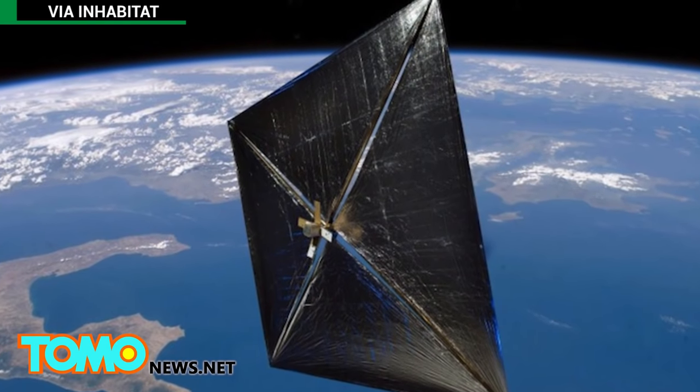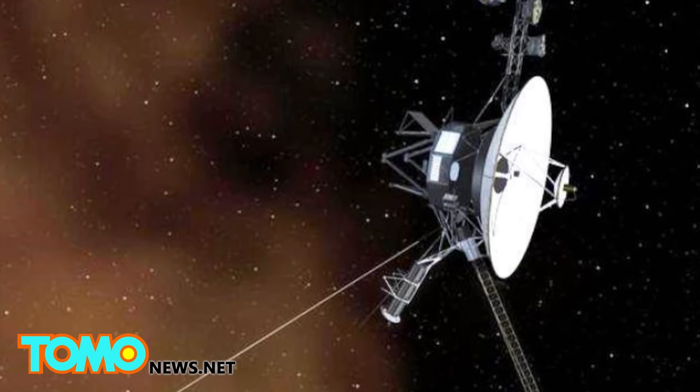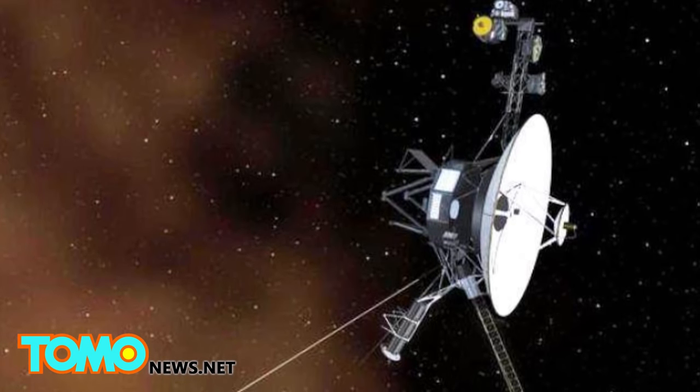In comparison, our current technology takes four to eight months to get to Mars. It took 37 years for the Voyager 1 spacecraft to reach the edge of our solar system.